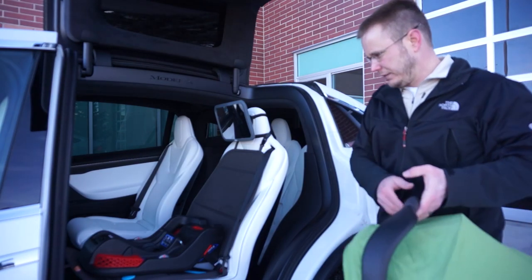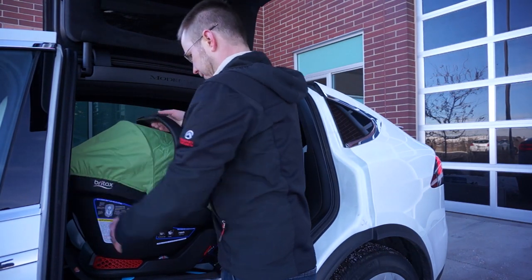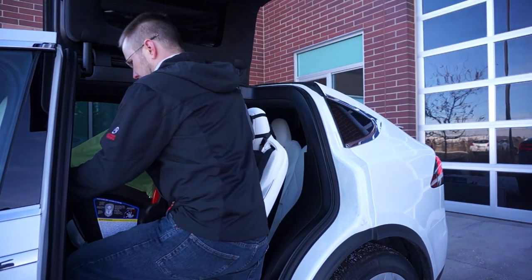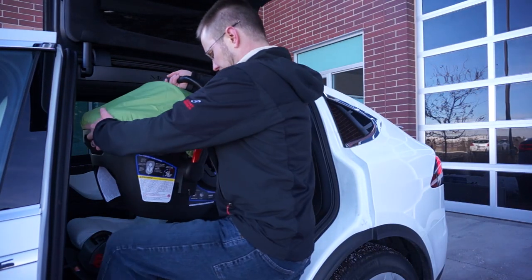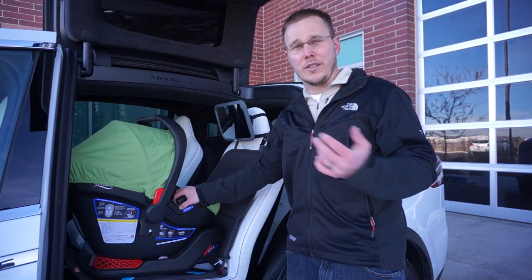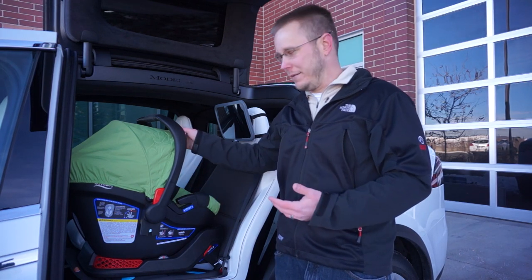One of the points that Elon Musk and a lot of people touted about the Model X was how easy it is to get a car seat in and out of the car, and it truly is. Because the Falcon Wing door opens up, you can basically climb into the car — you're not having to go through a small opening to get the car seat in and out. It makes it so much easier, and as the Nerdy Engineer 2.0 gets larger, that's going to become more and more of a benefit.